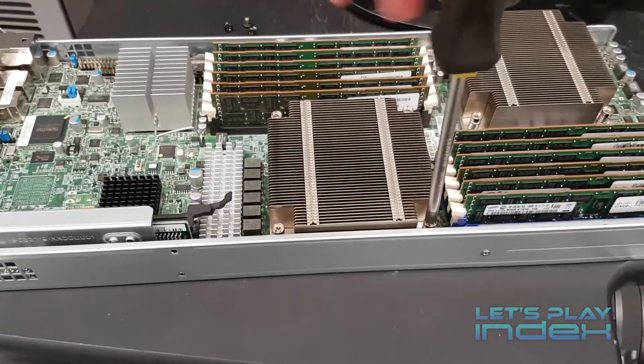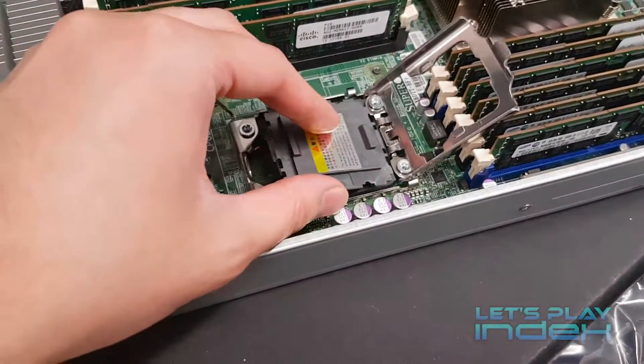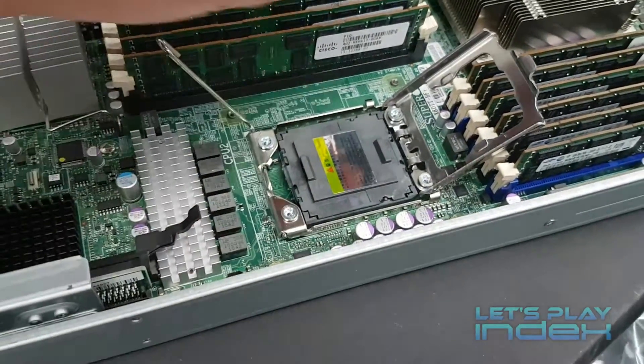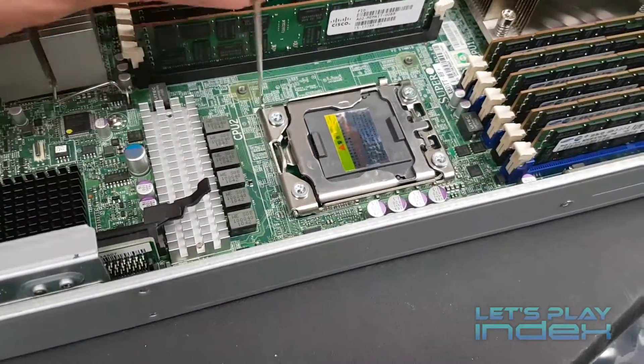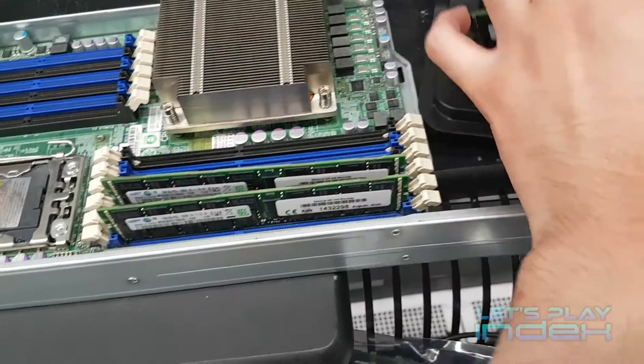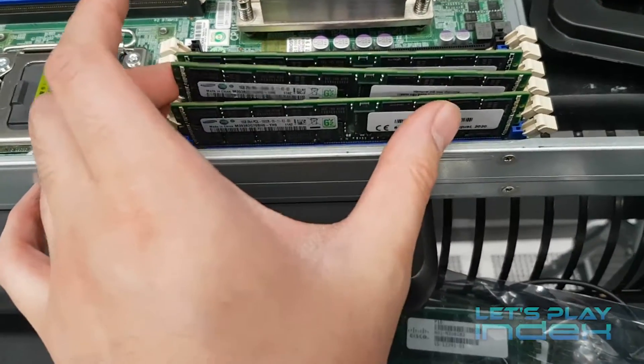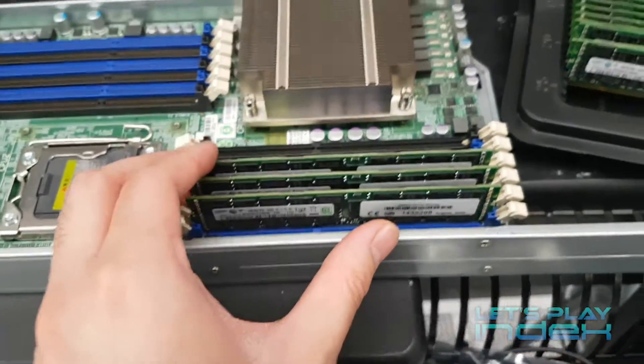The entire process is simple enough: take out all of the RAM, remove one processor, and add in the low voltage RAM. In the empty socket, I'm placing a plastic cover to protect the pins on the motherboard. Then it's just a matter of plugging it back into the chassis and checking to make sure everything still works the way it should. I'd do this for all four nodes.